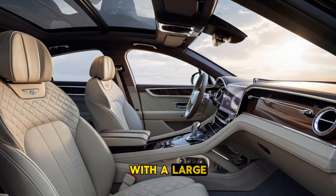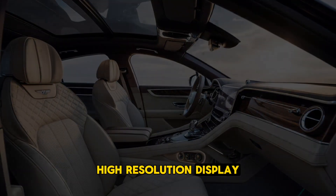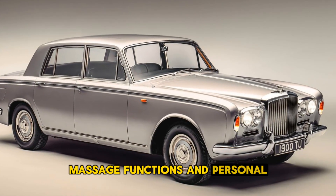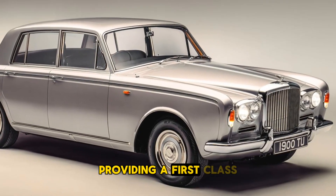An infotainment system with a large, high-resolution display completes the tech package. Rear passengers enjoy reclining seats, massage functions, and personal entertainment screens, providing a first-class experience.